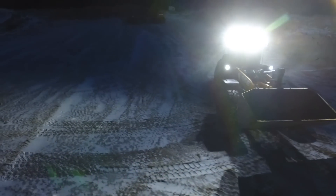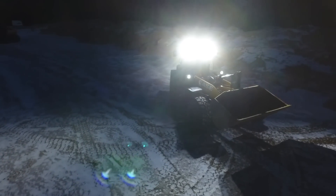Additionally, we also have the LED driving lights that enhance your productivity and visibility out to the road in front of you.